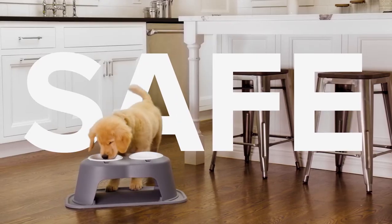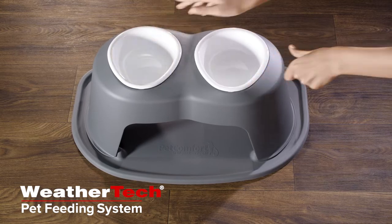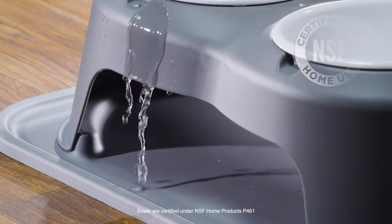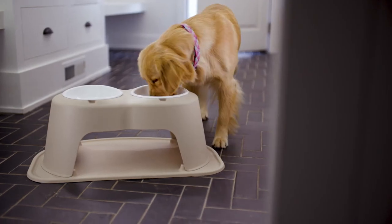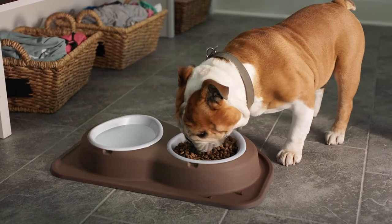Discover the safest, most comfortable pet feeding system in the world: the three-part WeatherTech pet feeding system. 100% non-toxic and the only pet bowl certified to be human food grade safe by the NSF. It's BPA free and features an elevated stand available in a variety of sizes to fit any pet.